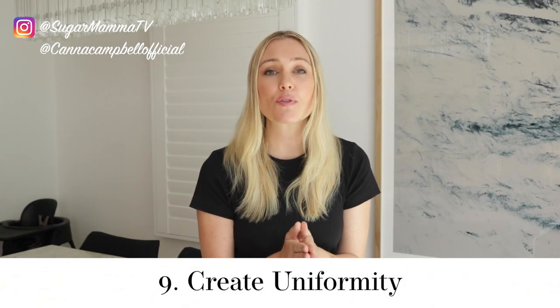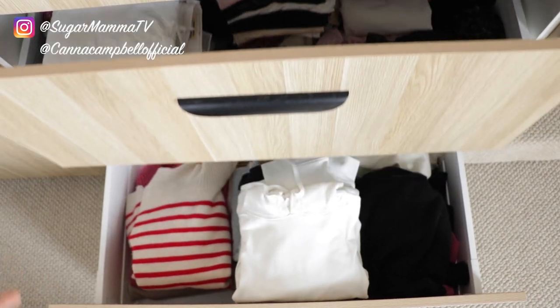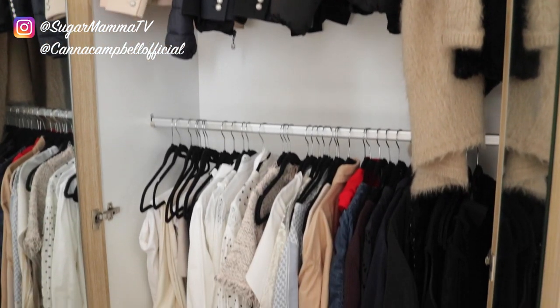Habit number nine is to create a sense of uniformity — having common items stacked and organized together that are very similar. In my kitchen, my plates belong to a set, stacked neatly on top of each other, making unpacking the dishwasher quick and easy. The same goes for my cutlery, glassware and mugs — no odd sets. When it comes to my drawers, I fold my t-shirts in the same manner so they sit neatly stacked. I also hang all my clothes facing the same direction. By investing just a couple of minutes to do this, next time you open those drawers there's an incredible sense of tranquility, calmness and organization.